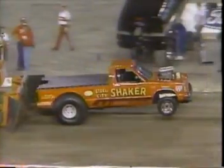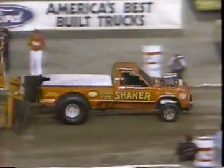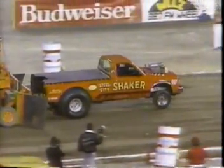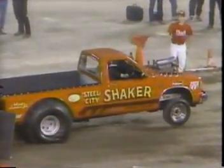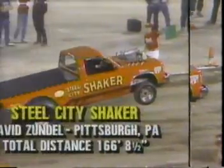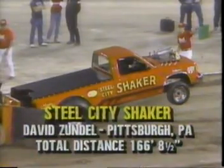Let's analyze this: the motor doesn't come up the way it should; it's just kind of patting the ground a little bit. He'd like to have maybe another 50 pounds on the back to get the front end up, get a little more weight transfer, and get a little more traction. But the motor went sour on him early in the pull — that's the reason he ended up on the short end. The Steel City Shaker out of Pittsburgh, PA — a pull of 166 feet, eight and a half inches. Not quite good enough; in fact, far from the lead at this point.